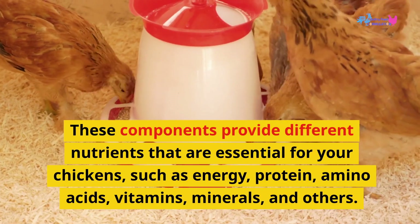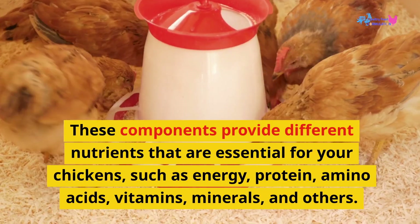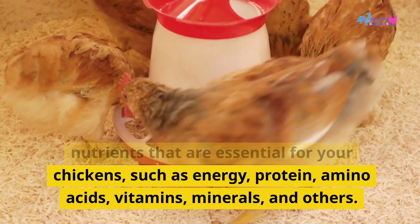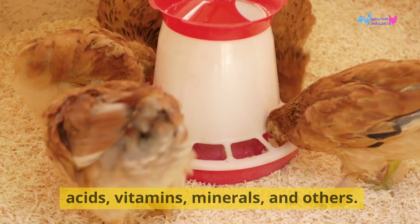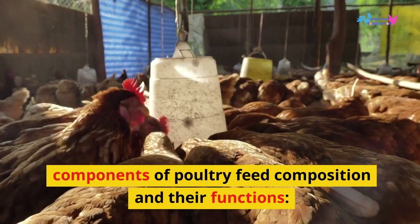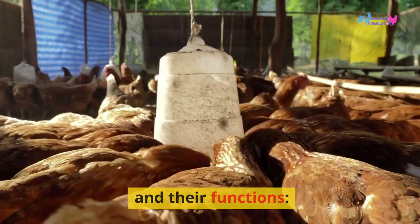These components provide different nutrients that are essential for your chickens, such as energy, protein, amino acids, vitamins, minerals, and others. Let's take a look at some of the main components of poultry feed composition and their functions.